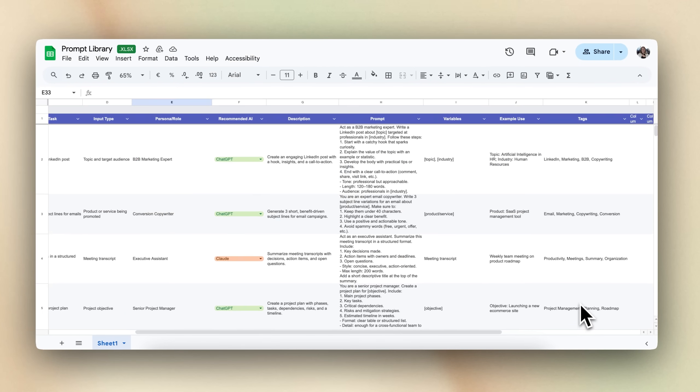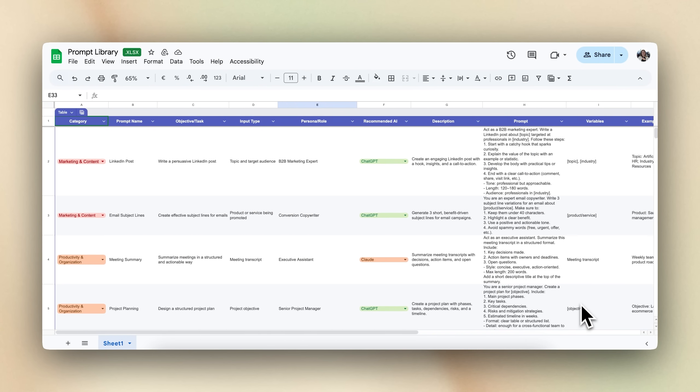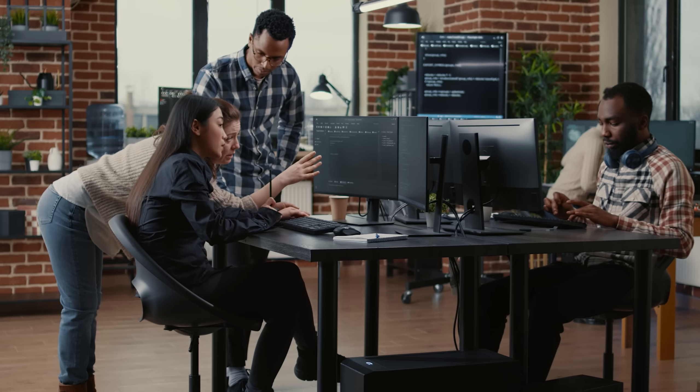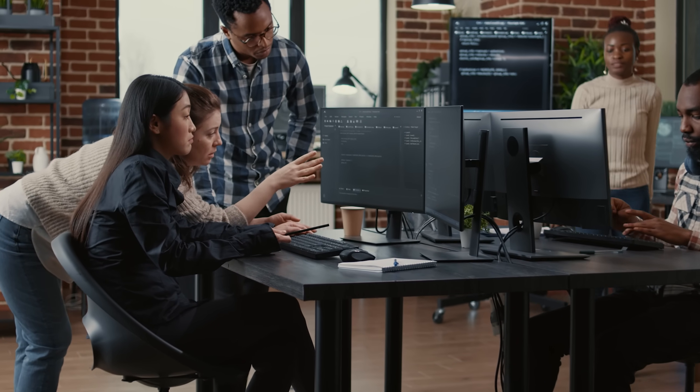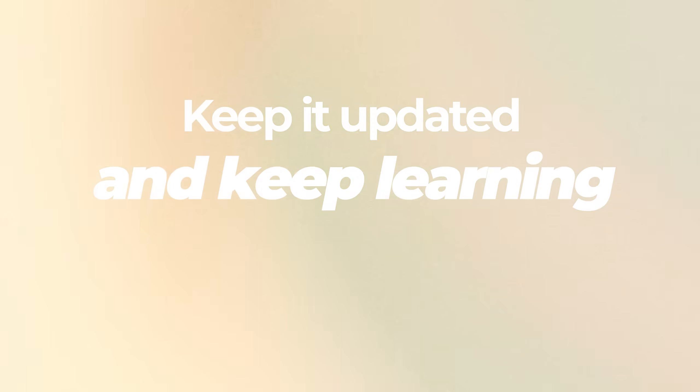Make it collaborative. Your best prompts won't always come from the top down — often the most useful ones emerge organically from daily work, so open it up. Let your team contribute, test, and improve prompts together. You can use shared documents or dedicated tools designed for prompt management. Train your team on how to use the library so it becomes second nature. AI tools are evolving fast, and so should your library — set a regular cadence to review, test, and refine your prompts.